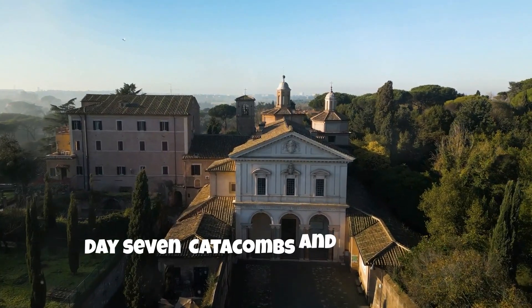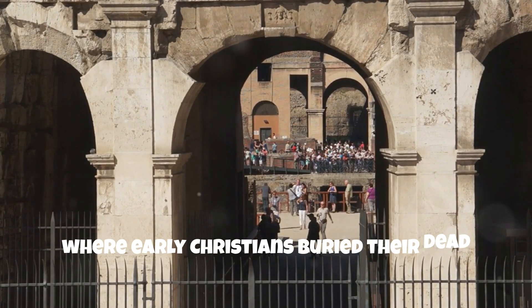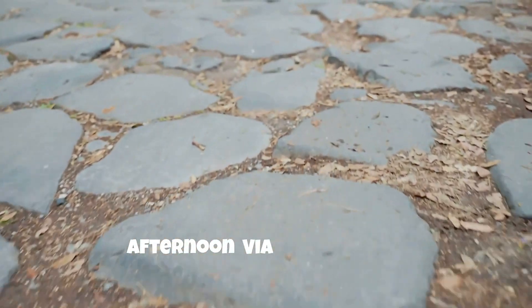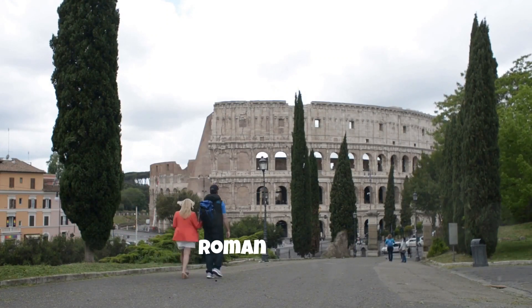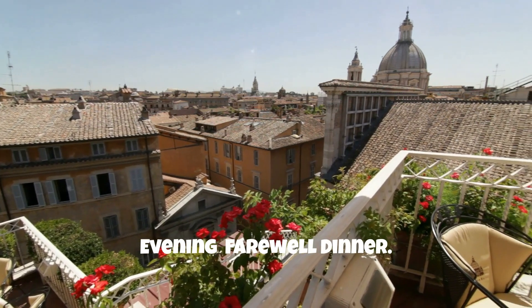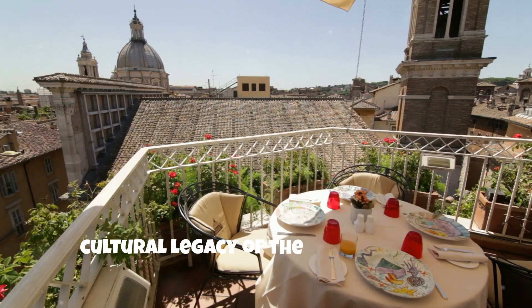Day 7: Catacombs and Appian Way. Morning: explore the Catacombs of San Callisto, where early Christians buried their dead in underground labyrinths. These tombs highlight the early stages of Christianity under the Roman Empire. Afternoon: walk along the ancient Appian Way, one of the earliest and most important Roman roads. Visit the Tomb of Cecilia Metella and other ancient ruins that line this historic route. Evening: enjoy a final Roman feast at a rooftop restaurant with views of the city, reflecting on the architectural and cultural legacy of the Roman Empire.